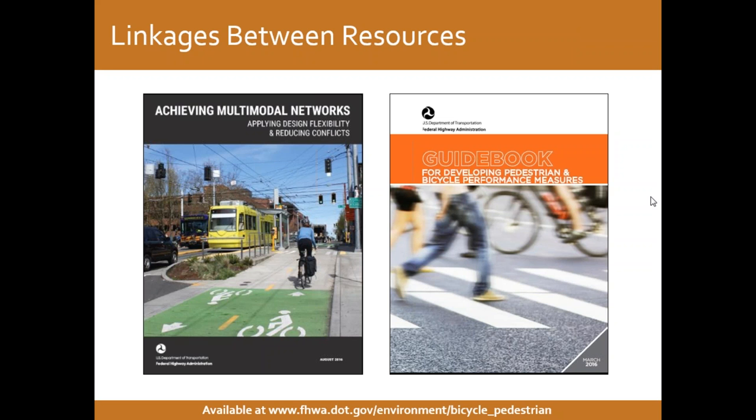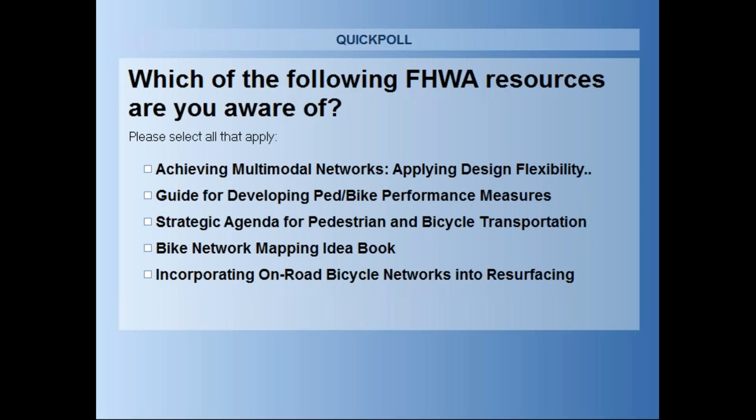Before we do that, we're going to do two quick polls. We're interested in knowing from the folks on the line which of the FHWA resources shown on the poll you are aware of. One of the things we recognized in our strategic agenda for pedestrian and bicycle transportation, published in September, was that we need to increasingly focus on outreach and promoting existing resources. To inform that process, we want to know which of our resources you're already aware of. Please answer this poll question now, and there will be another poll question following with a different set of resources.